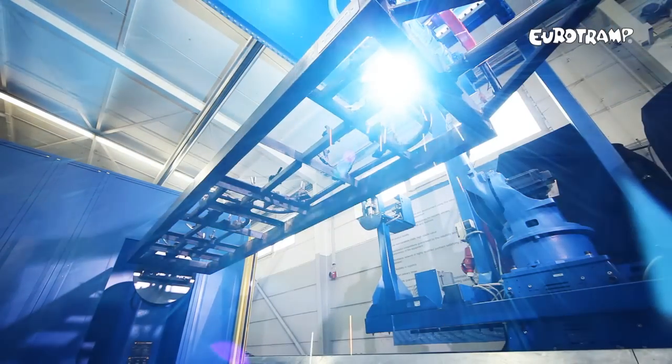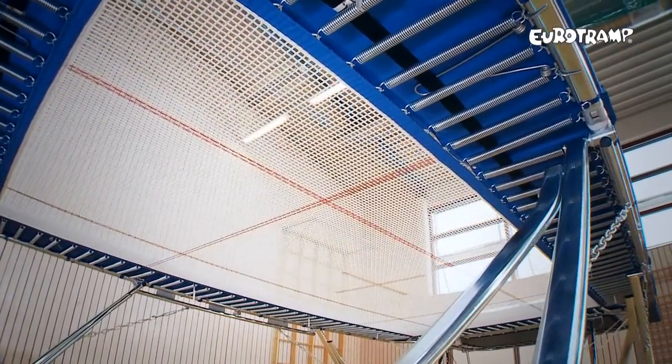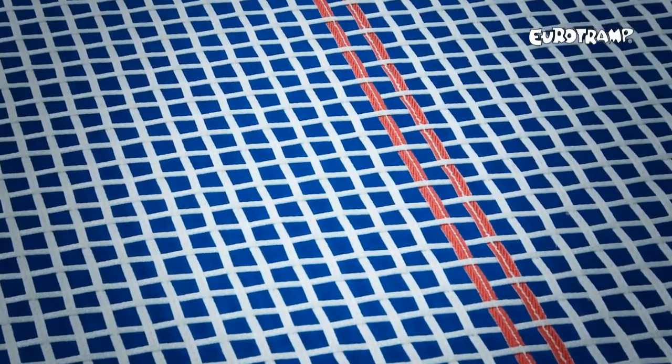Today, Eurotramp supplies the most powerful certified competition trampoline in the world, as tested by the FIG, the Premium 4x4.